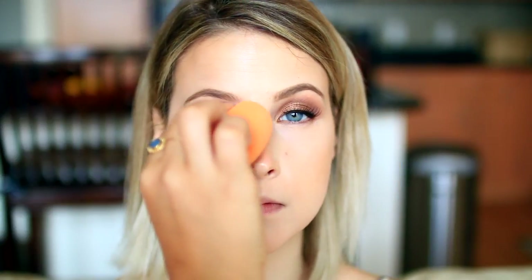Next I used the Wet n Wild Photo Focus Concealer in the shade Light Ivory underneath her eyes and pressed it in. This is apparently a dupe for the Tarte Shape Tape, and while the coverage isn't quite the same, it's very, very similar — it kind of goes to a powdery finish, starts out creamy. I loved this on her; it's a great concealer for the drugstore price point.